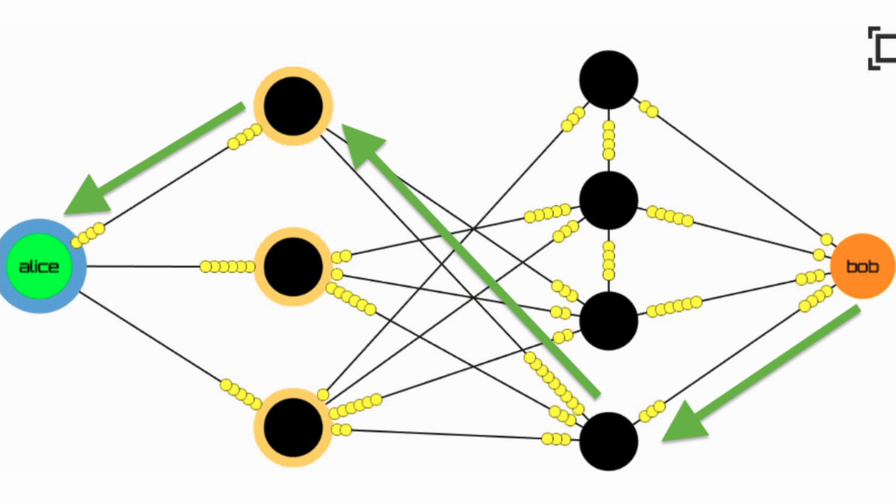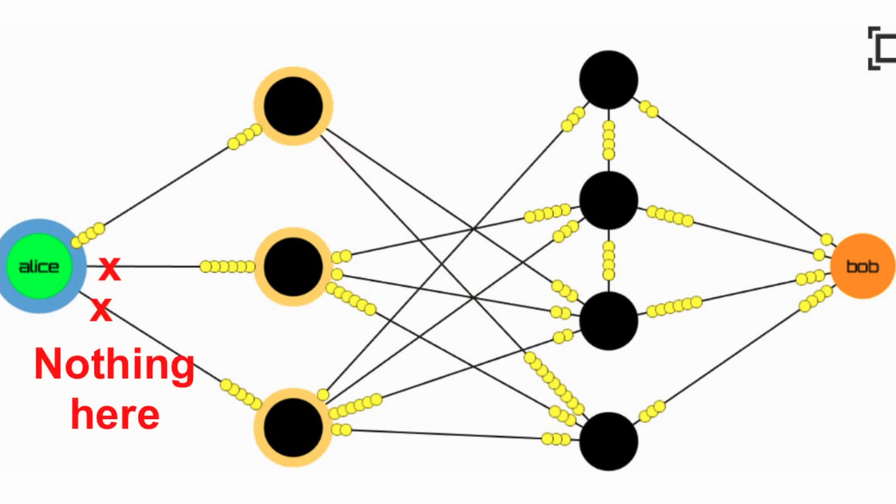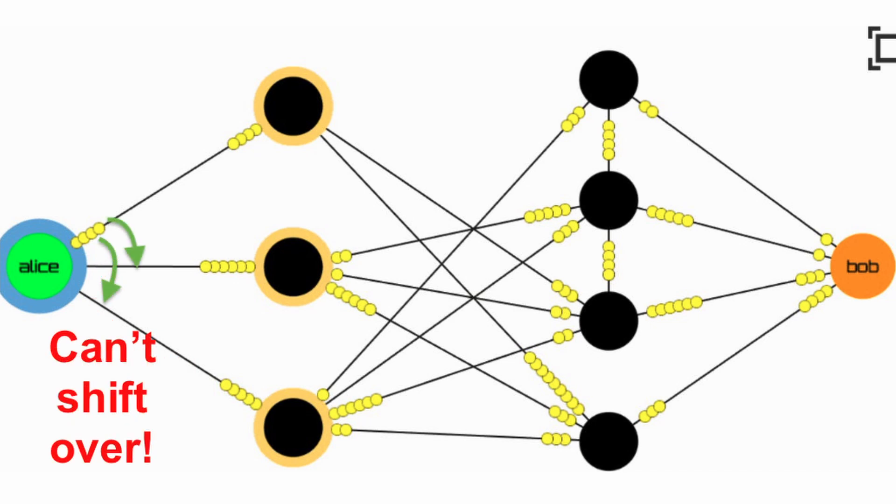On the other hand, if Alice wants to send Bob anything, she's completely out of luck. She has four yellow beads on the topmost payment channel and can send that over to the black node, but that black node has no beads it can pass along in the other channels. The other two black nodes aren't going to pass along beads for her unless she sends them some first — otherwise they'd just be paying for her for free. You can't just take beads from one channel and shift to another easily because opening and closing channels requires on-chain transactions. I hope this diagram gives you a better understanding of how the Lightning Network operates.